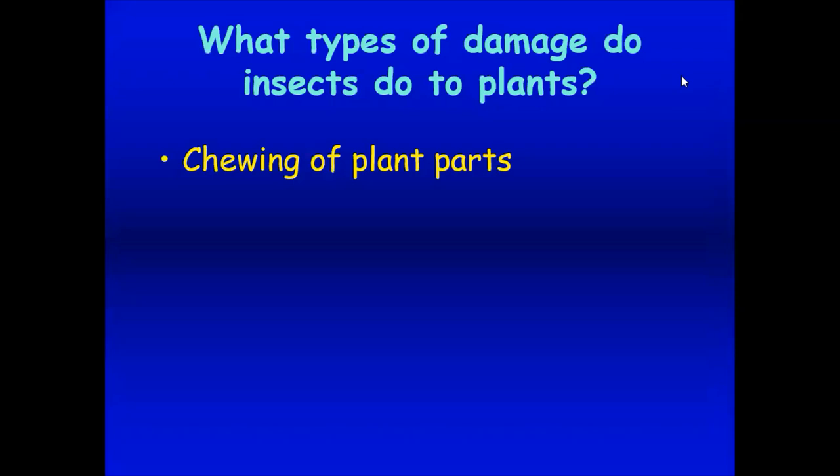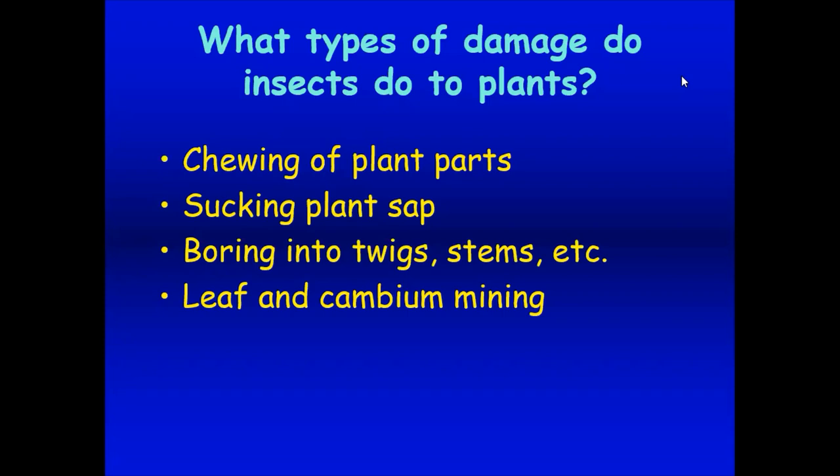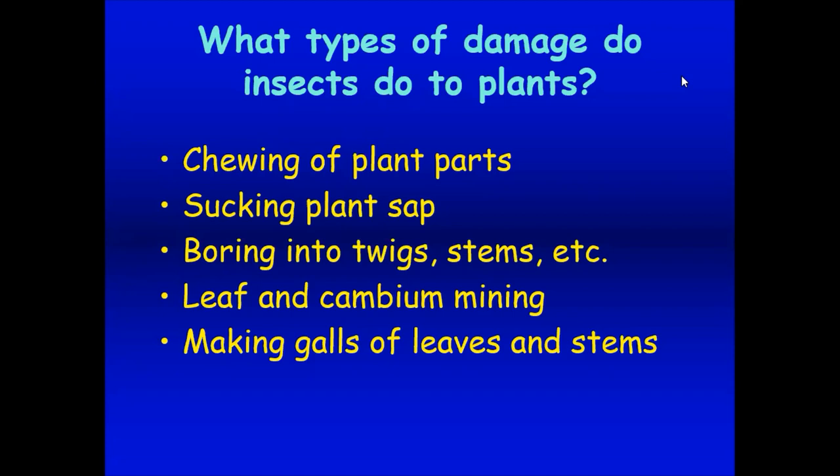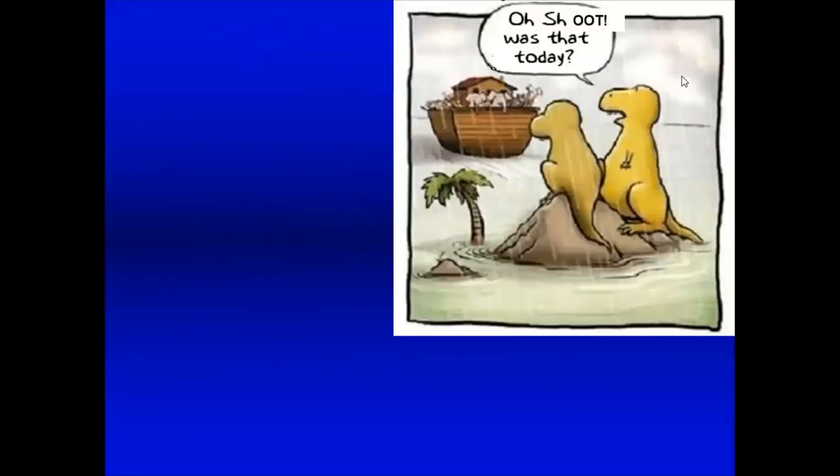What types of damage do insects do to plants? Chewing plant parts causes holes in leaves or chewed flower petals. Sucking plant sap can make the plant look stippled, wilted, or twisted. Boring into stems, twigs, or trunks causes wilting or holes. Cambium and leaf mining involves a larva inside the leaf chewing around. Galls make leaves and stems swollen or misshapen. Insects can also vector disease pathogens — sucking insects like aphids and thrips can move viruses from plant to plant, and beetles can move fungus.